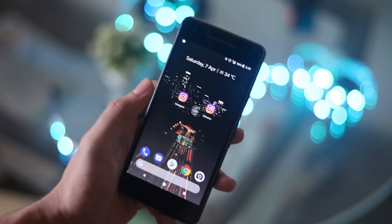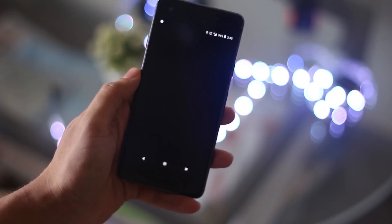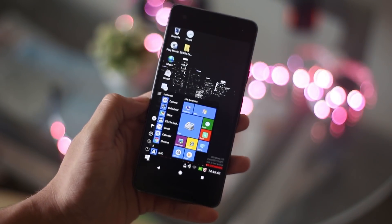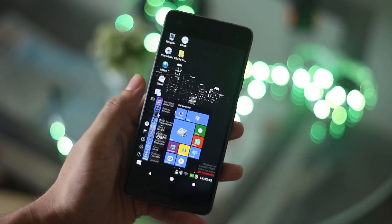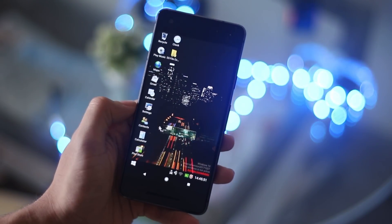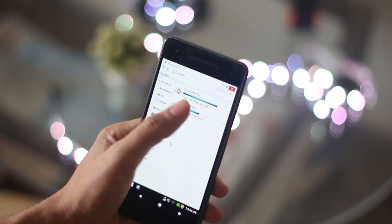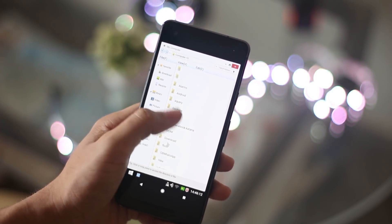Moving on to the next application — remember how there are Windows launchers where you can make your phone look like a mobile Windows operating system? This new application takes it to another level by actually making your phone similar to a Windows desktop experience. I know for a fact that no one will use it as their daily driver, but you can check all the apps in the Start menu, and when you go to My Computer you will see your internal storage, which is pretty kick-ass. This is definitely one of those apps you won't use daily but will have on your phone to show off among your friends.